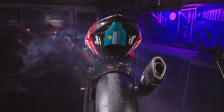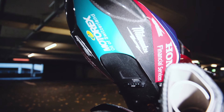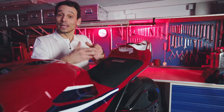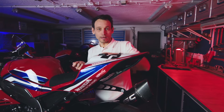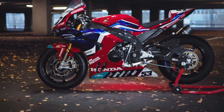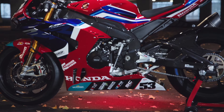Der große Vorteil, nicht nur beim Höcker, sondern auch gänzlich bei der Honda und dieser Gesamtkomplettverkleidung ist, dass man sehr schnell an die Innereien, an die unteren Teile, an die Elektronik rankommt, weil man systematisch das so aufgebaut hat, dass es ruckzuck abbaubar und wieder ranmontierbar ist ans Motorrad – und somit die nötigen Teile ausgetauscht werden können, falls mal was am Motorrad ist.